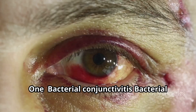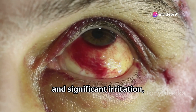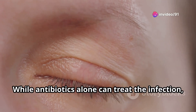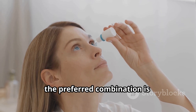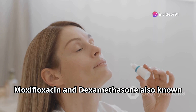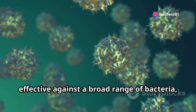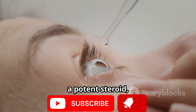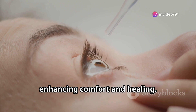Number one: Bacterial conjunctivitis. Bacterial conjunctivitis causes redness, swelling, and significant irritation, often with discharge. While antibiotics alone can treat the infection, inflammation makes the condition worse. For severe cases with inflammation, the preferred combination is moxifloxacin and dexamethasone, also known as Vigamox-D. Moxifloxacin is a powerful antibiotic effective against a broad range of bacteria including resistant strains. Dexamethasone, a potent steroid, reduces redness, itching, and swelling quickly, enhancing comfort and healing.